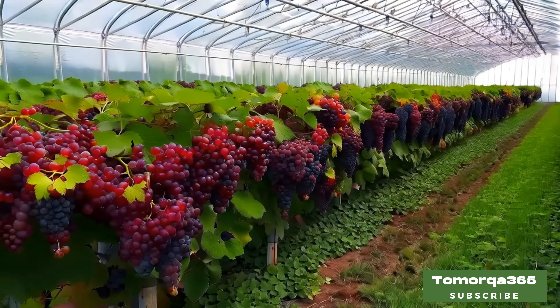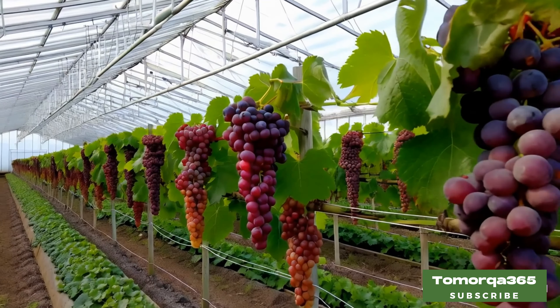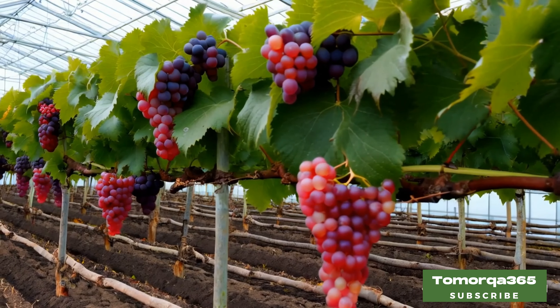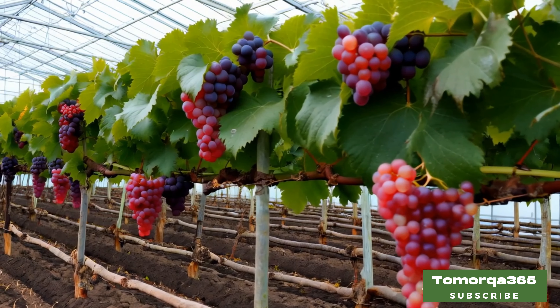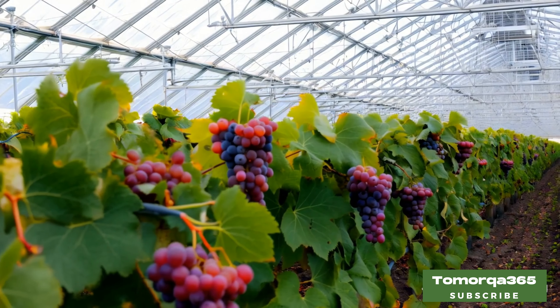Proper nutrition is very important for the growth of grapes. Use special fertilizers for plants. In the process of feeding, do not forget to check the pH level of the soil — optimum pH helps to improve the quality of grapes. After feeding, make sure that the roots of the vine are stronger.